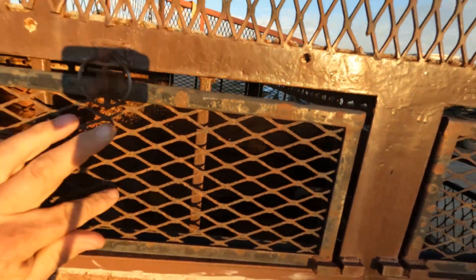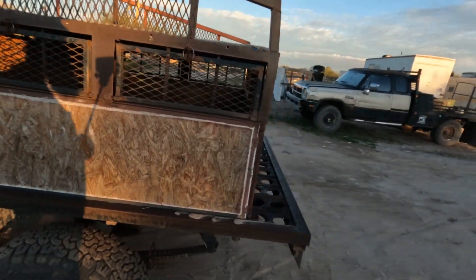I call it my puppy box because I can close them in and those little pups can't really jump out — and they will.